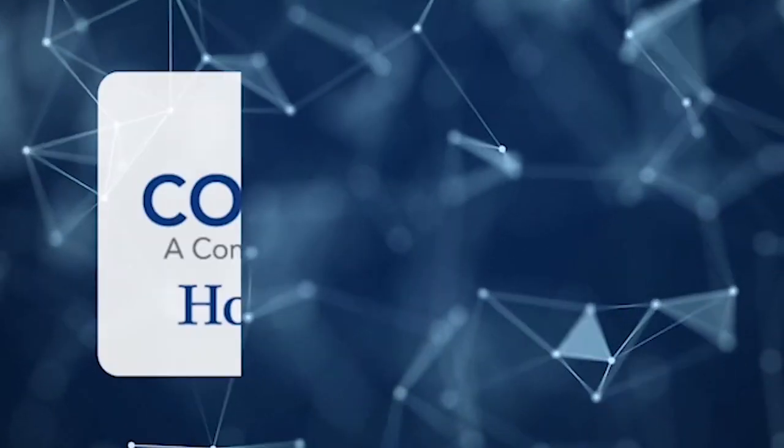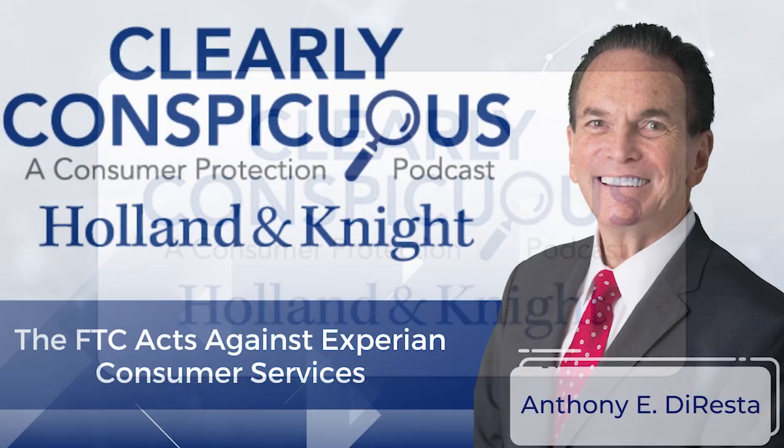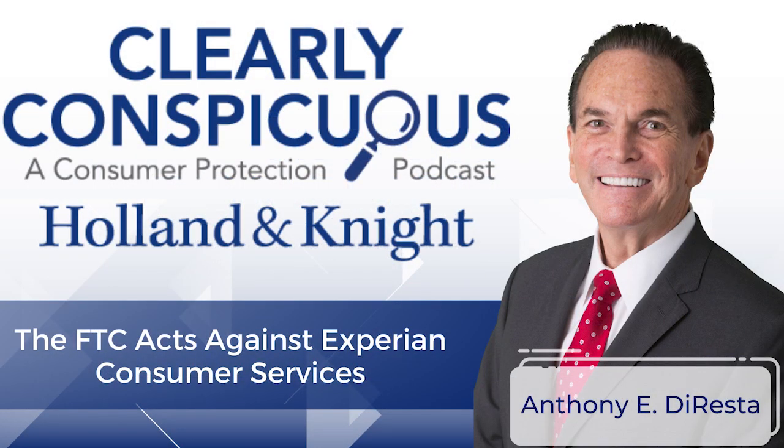You're listening to Clearly Conspicuous, a podcast series brought to you by Holland & Knight's Consumer Protection, Defense, and Compliance team. Here at Holland & Knight, we have the working knowledge of how federal and state agencies operate and how courts address consumer protection issues to effectively work with our clients to address these issues.